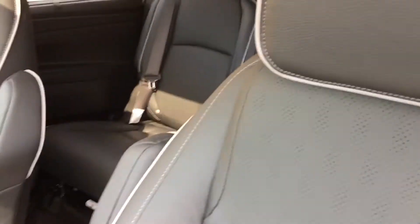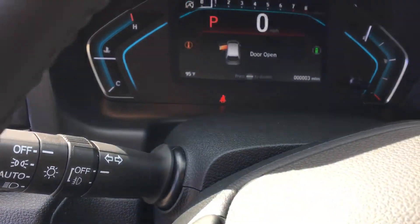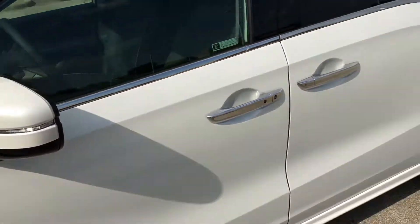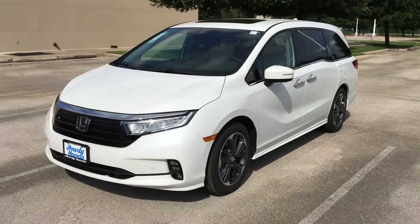This car has a total of three miles on it — it just arrived the other day. These are really hard to come by right now. Hopefully this one will work for you.